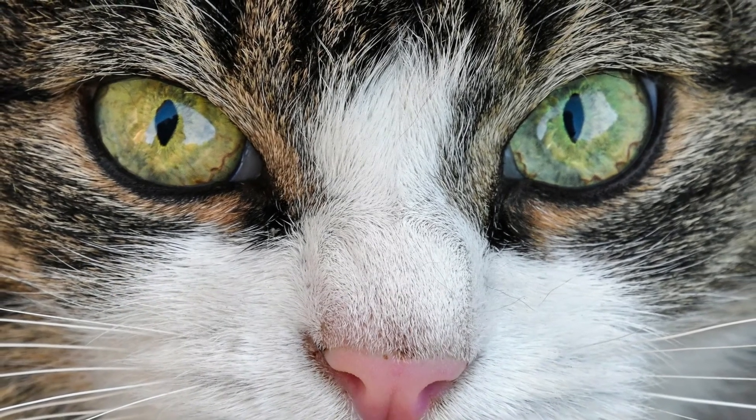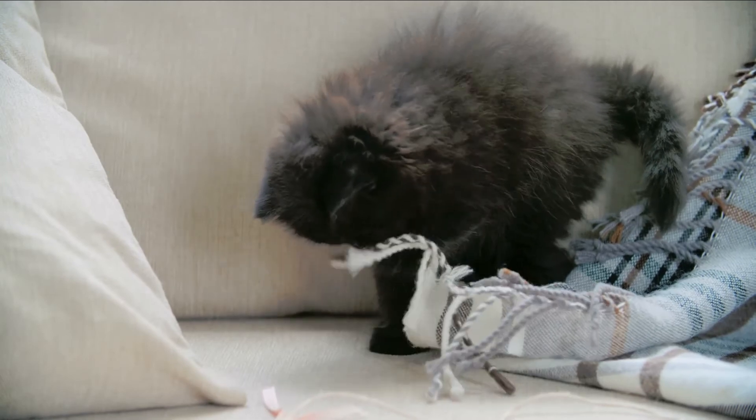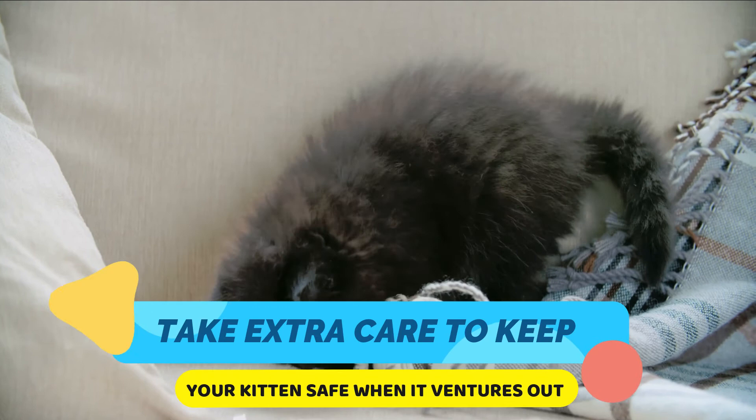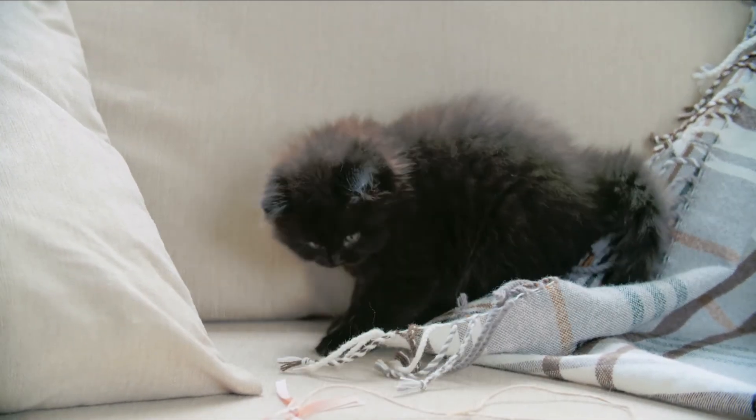Also, you can consider having the cat neutered so it cannot mate with other cats. Finally, take extra care to keep your kitten safe when it ventures out for the first time outdoors. Keep a close eye on the kitten and make sure you are fully prepared.